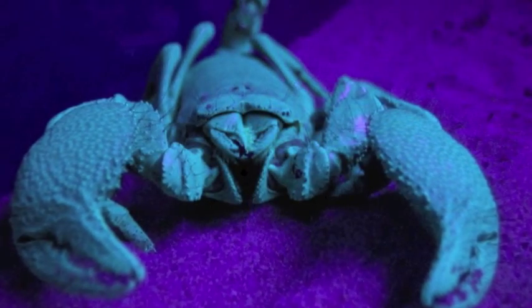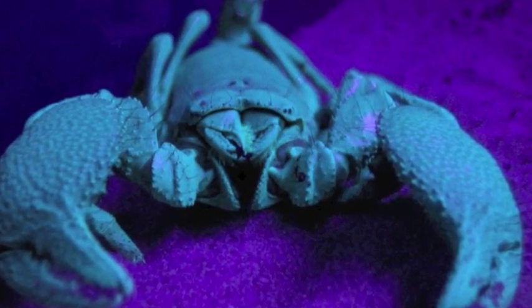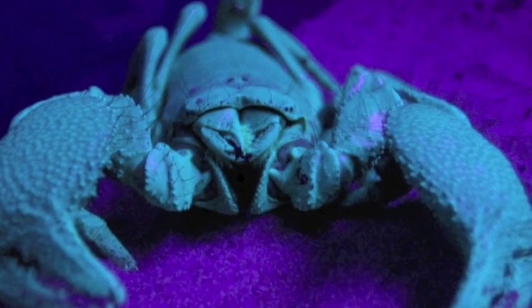One of the most interesting factors about these creatures is that they glow under ultraviolet light.